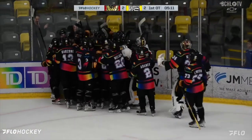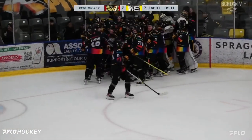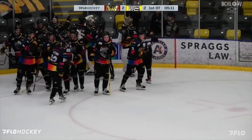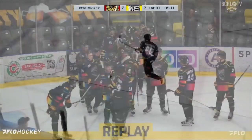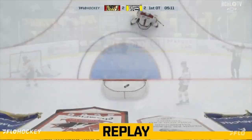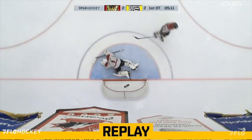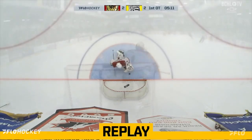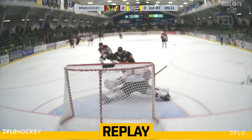Jacob Bonkowski the overtime winner. After the Warriors had the puck in the offensive zone, lost the handle, and Bonkowski goes in on a breakaway — goes to the backhand and slides it past Rorick Appleby on the blocker's side. Bonkowski gets the goal with 5:11 to go in overtime. Coquitlam wins it 3-2, the final score.